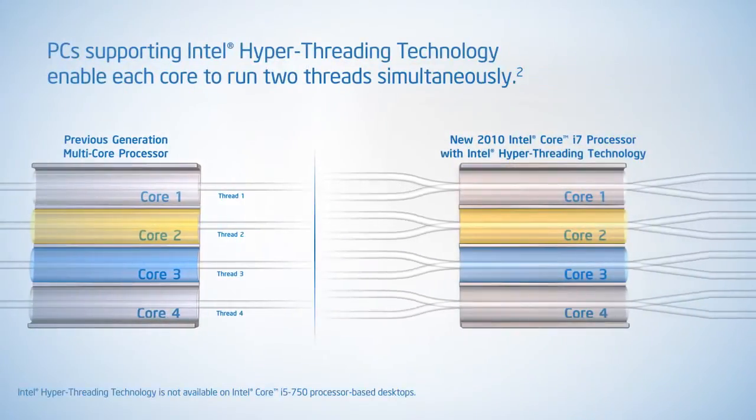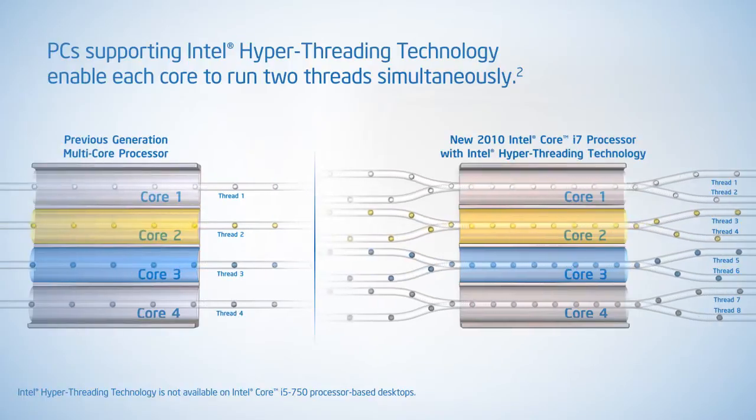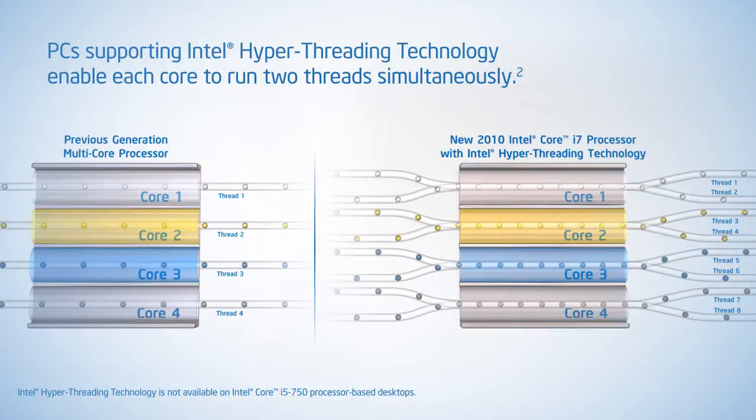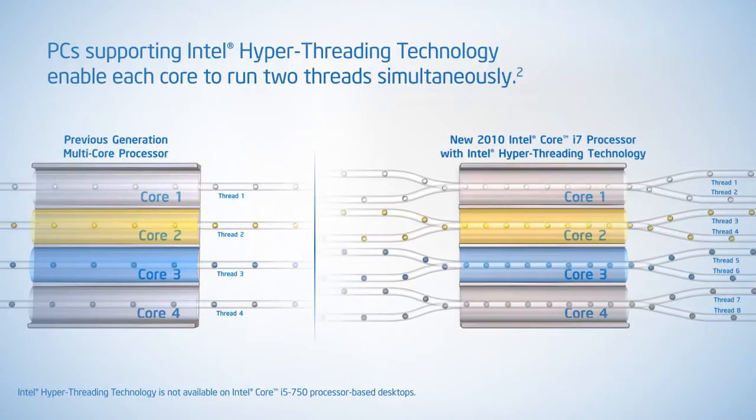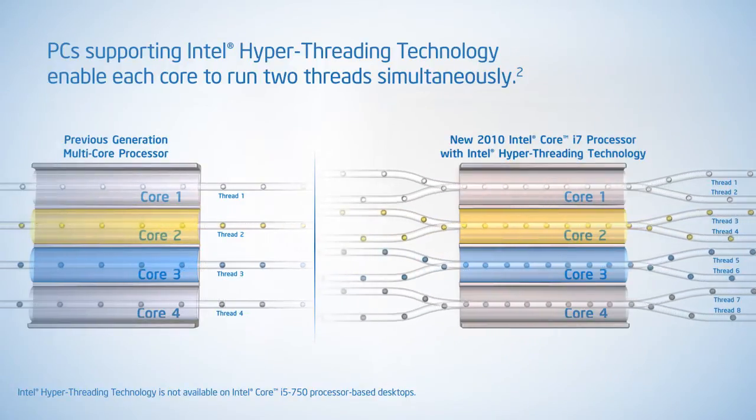The all-new 2010 Intel Core processor family has now raised the multi-core performance bar even higher with Intel Hyper-Threading Technology. Intel Hyper-Threading Technology enables each processor core to execute two software threads simultaneously, allowing up to eight threads to run at the same time.